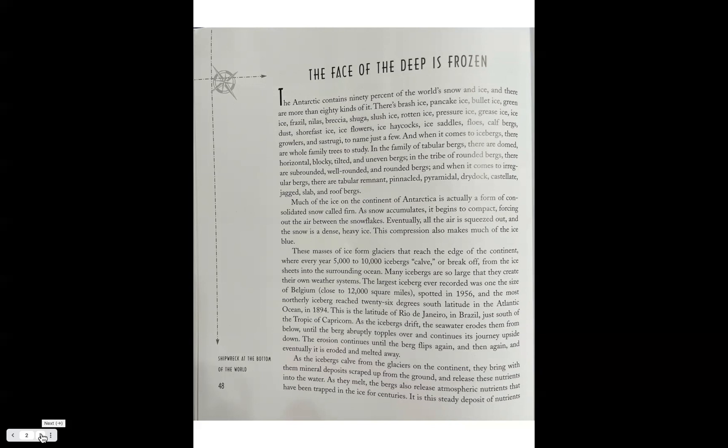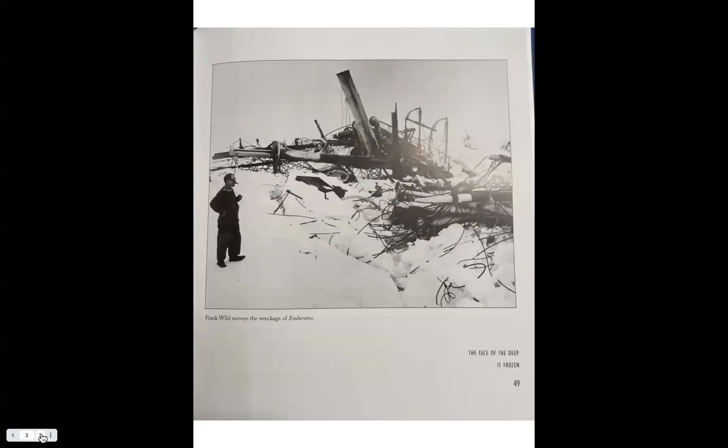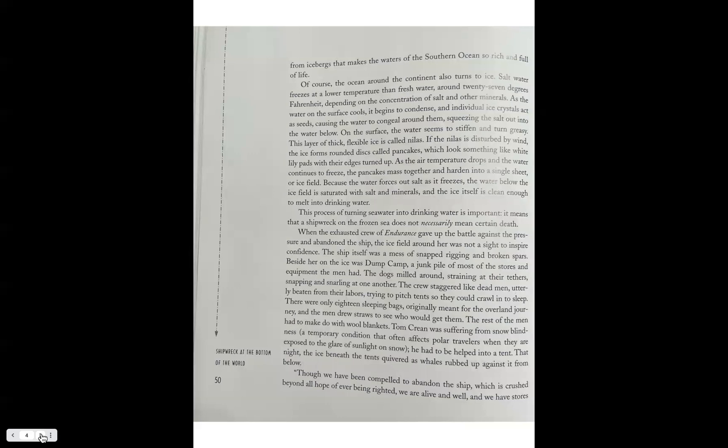As icebergs drift, the seawater erodes them from below until the berg abruptly topples over and continues its journey upside down. The erosion continues until the berg flips around again, and then again, until it is eroded and melted away. As the icebergs calve from the glaciers, they bring with them mineral deposits scraped from the ground and release these nutrients into the water as they melt. The bergs also release atmospheric nutrients trapped in the ice for centuries, making the waters of the Southern Ocean so rich and full of life.